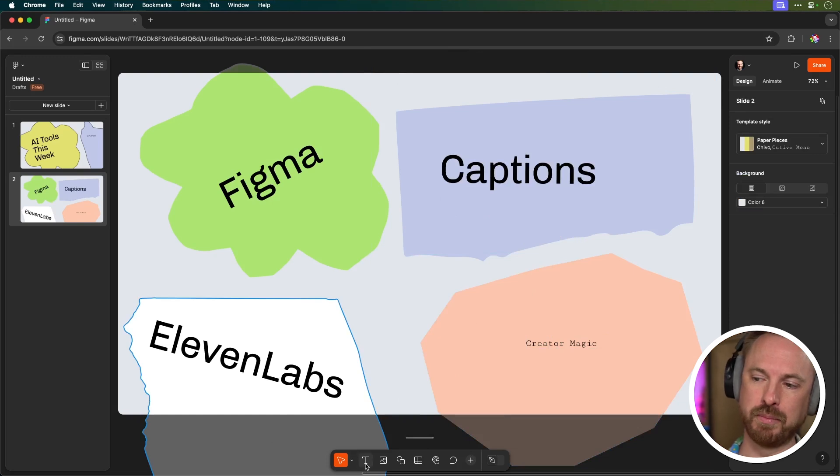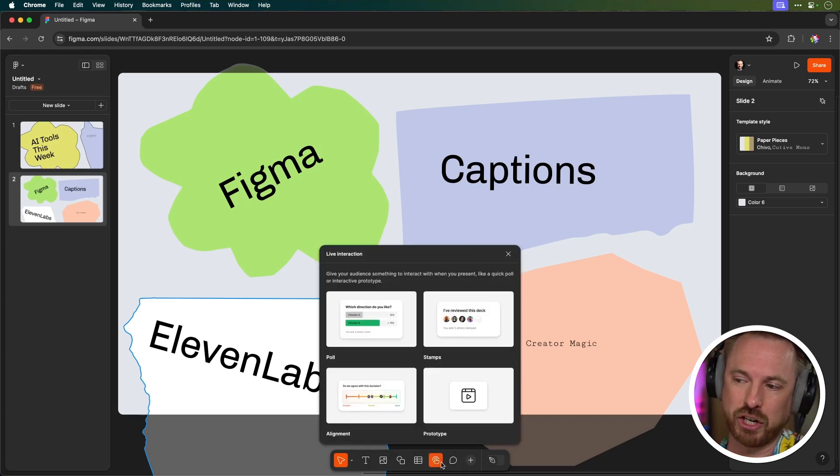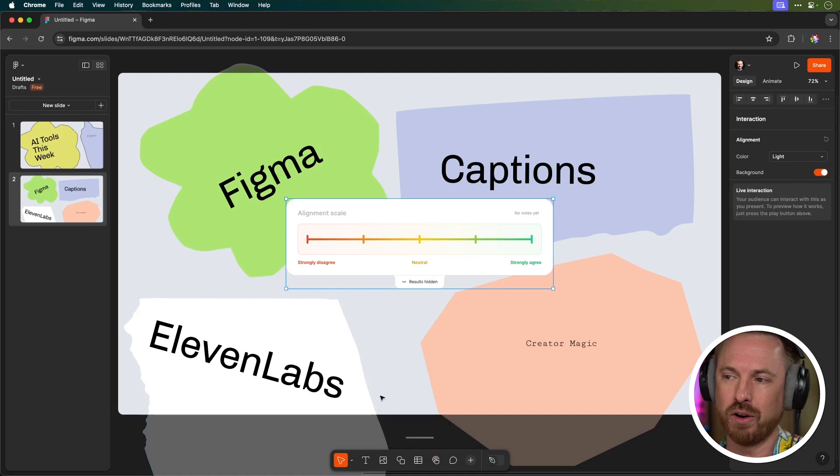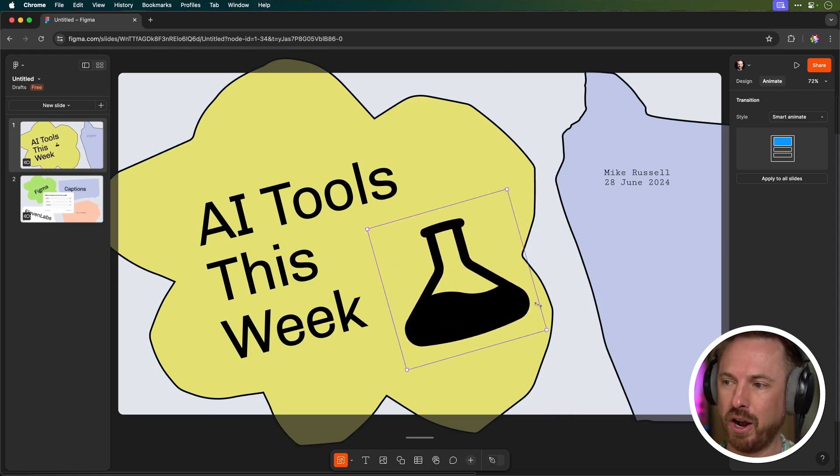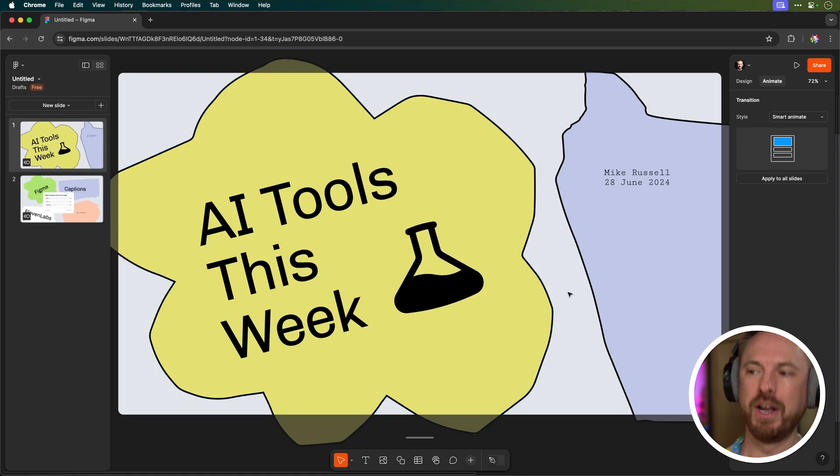There are a bunch of tools at the bottom for inserting text, images, videos, and shapes. I can insert tables and live interaction — which they showed in the keynote — so I can ask the audience to agree or disagree with something. With the plus button I've got access to different icons; I can insert a beaker icon, resize it, and hold shift to keep proportions. It's a great starting point. This is a beta product right now, so go and try it.